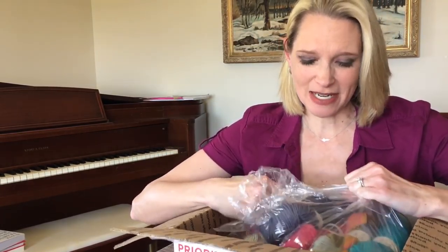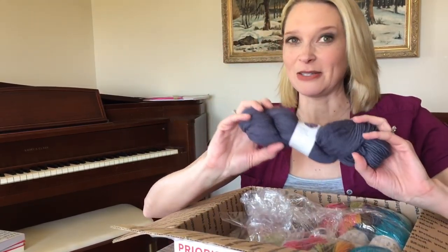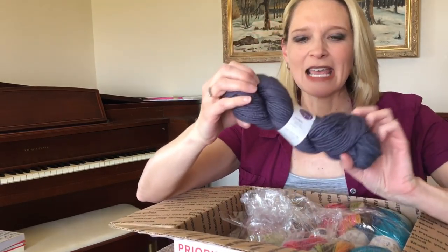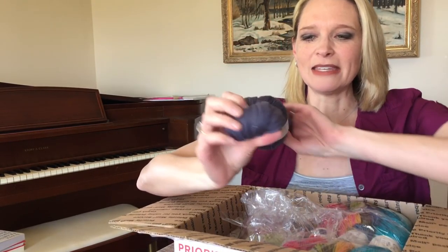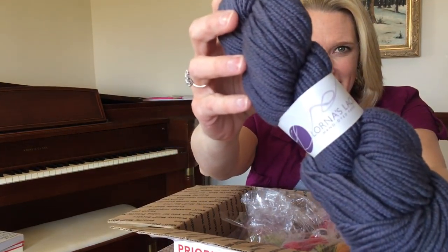I don't even know where to start. There's so much beautiful stuff. There's also a hint in this box about my next big project — I alluded to it on my live stream the other day, but there's another clue in here, so pay attention. Lorna's Laces hand-dyed yarn supplied this lovely Cloud Gate yarn.